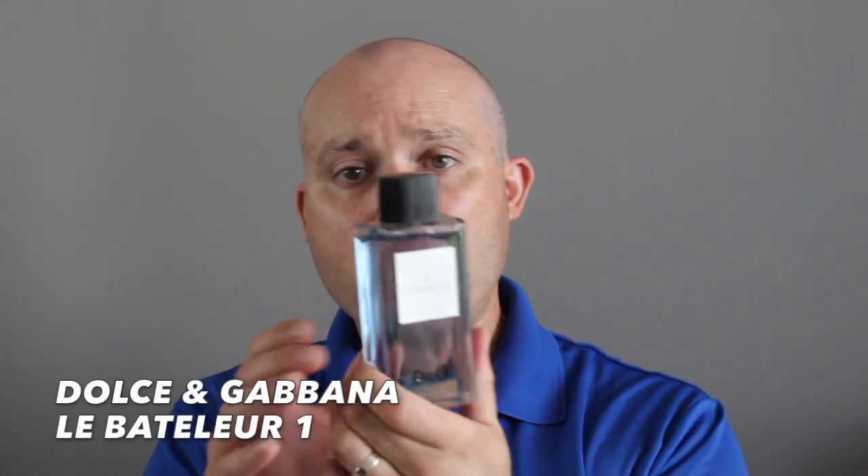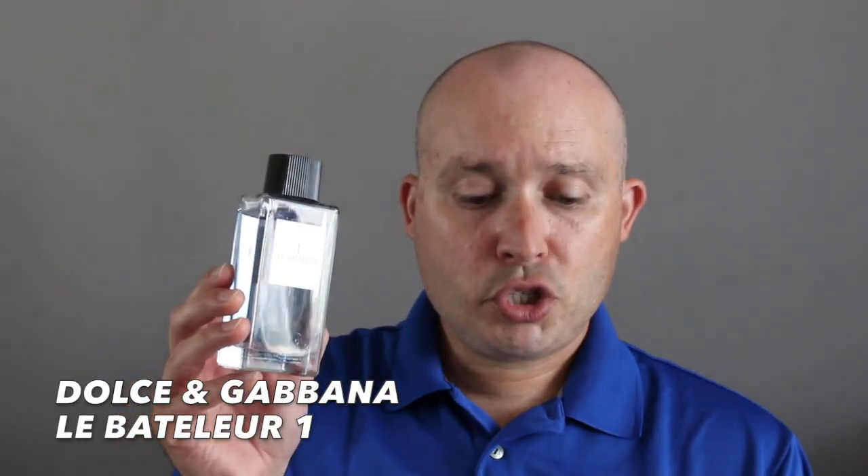Let's start with Le Fou 21. The top notes are violet, bergamot and coriander, with the mid being cognac, juniper berries and cardamom, and the base being tonka, ginger, fern and woody notes. When it comes to Le Bateleur 1, the top notes are birch, juniper berries and cardamom, with the mid being watery notes and coriander, and the base is vetiver, cedar and olibanum.